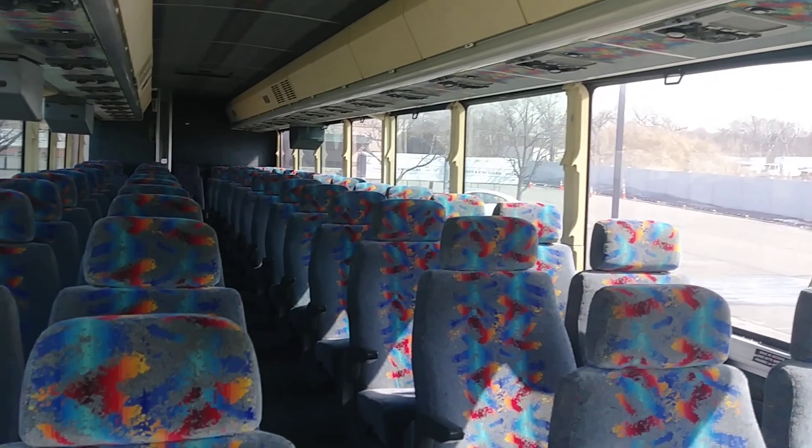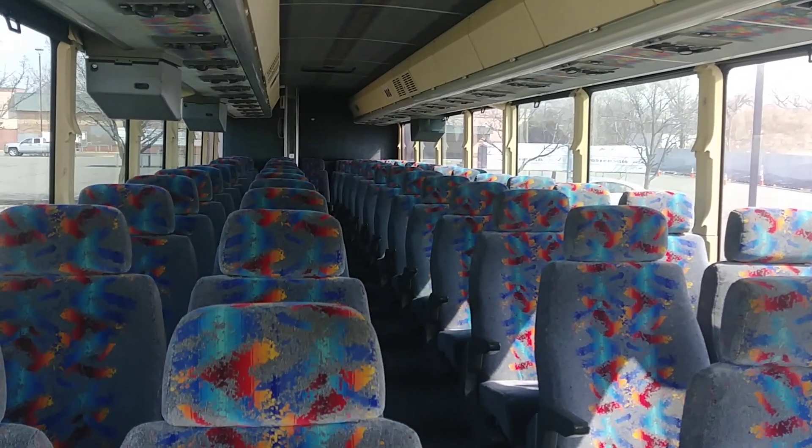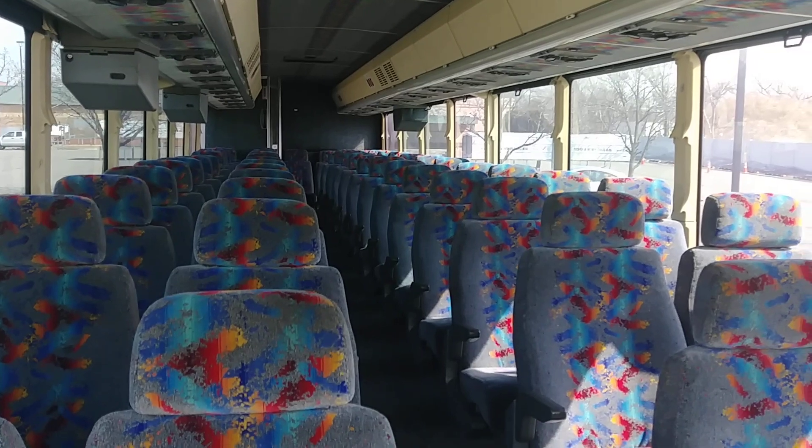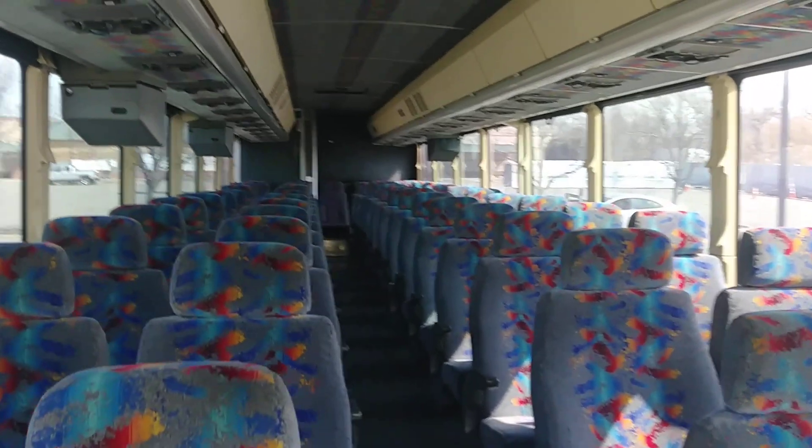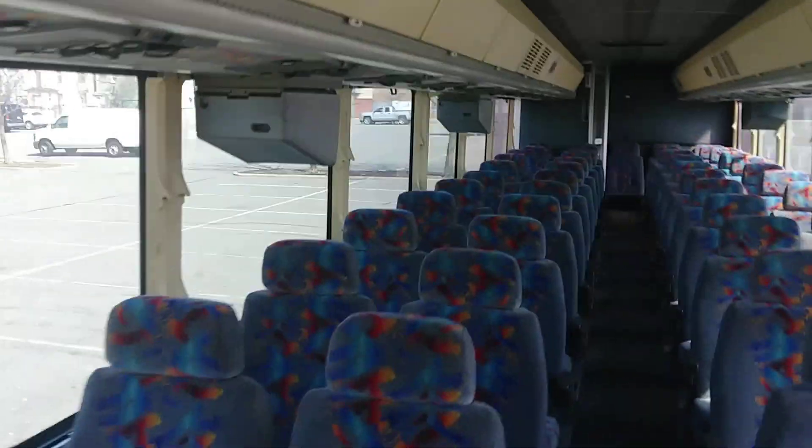Beautiful 55 passenger seating. Actually, I think the upholstery was not done too long ago. Also equipped with a restroom.